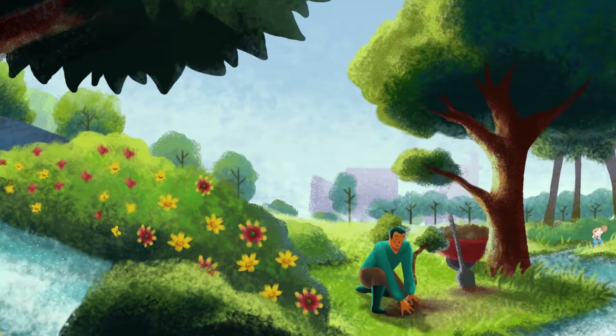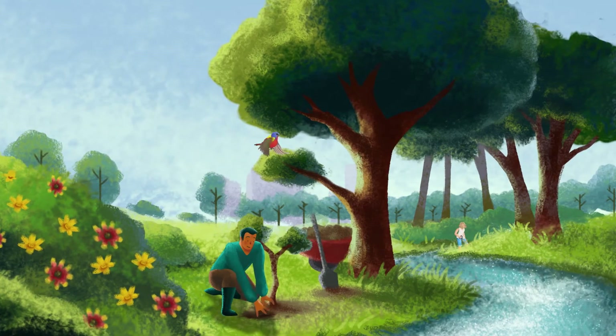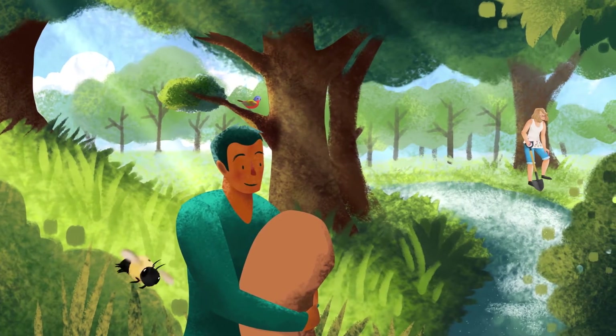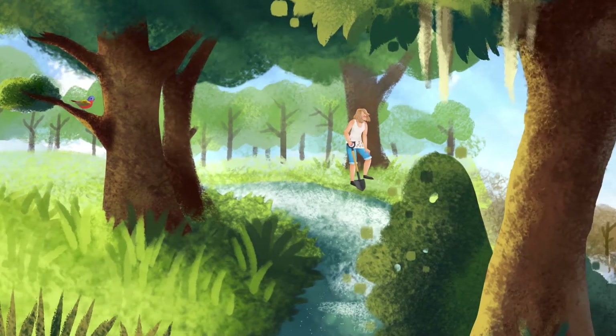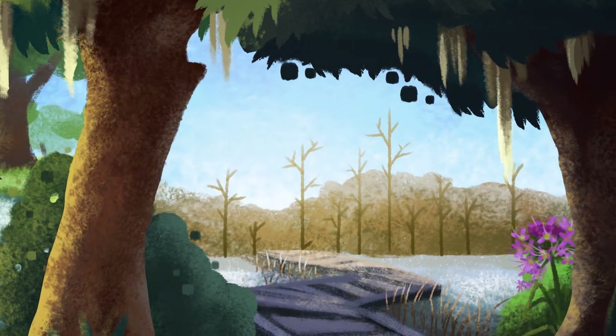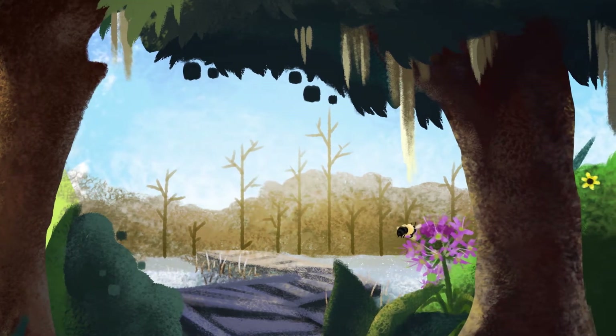You are an important link in this chain. You can reduce the impacts of stormwater by working to create and maintain green space in your community. Advocate for trees, vegetation, and natural water flow in your landscapes, parks, and public rights-of-way. Conserve natural areas and restore native vegetation along streams, marshes, and other coastal waterways.